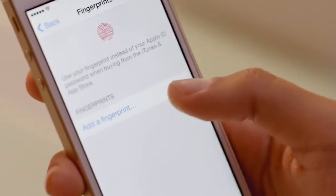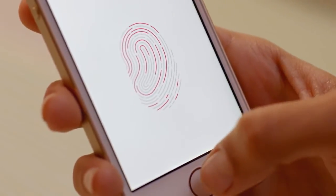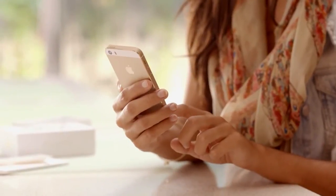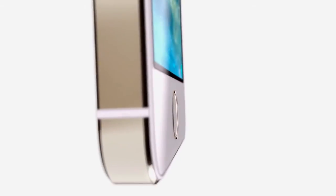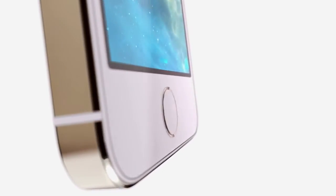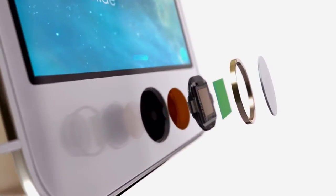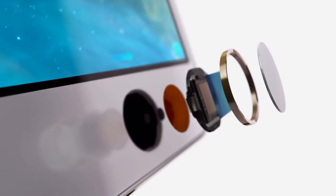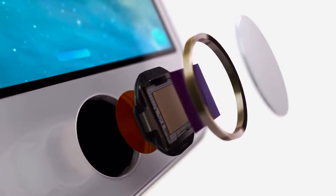Setting up Touch ID to recognize your fingerprint is easy, and every time you use it, it gets better at reading your print. It can read multiple fingerprints and read them in any orientation. The technology within Touch ID is some of the most advanced hardware and software we put in any device. The button itself is made from sapphire crystal, one of the clearest, hardest materials available. This protects the sensor and acts as a lens to precisely focus it on your finger.